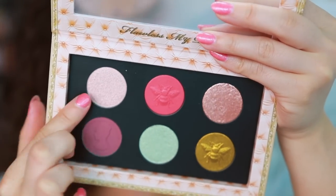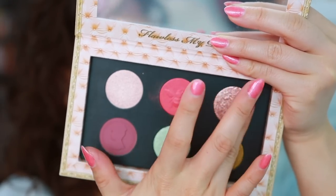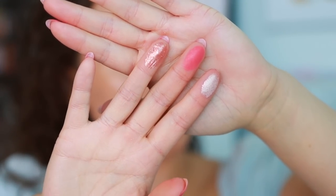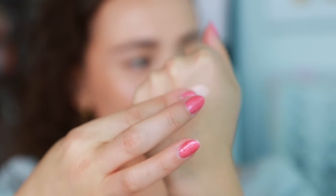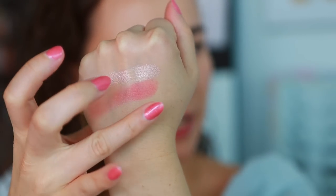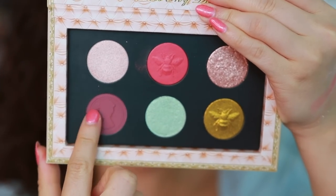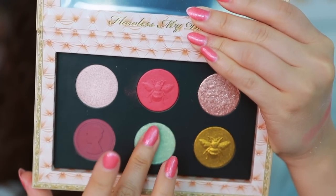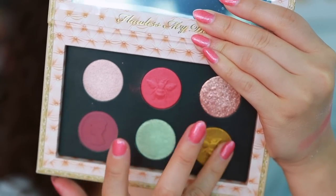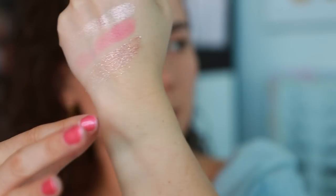I'm going to start off with the top row: Refinement, Regal Romance, and Diamond's Desire. Diamond's Desire is a Blitz Astral formulation. There's Refinement, Regal Romance — and Diamond's Desire. Now let's get into Forbidden, Amore, and Daring Dandy, which feels very creamy — kind of like a regular shimmer. And then Forever Charmed, which looks stunning.